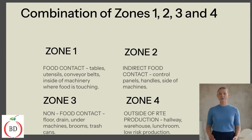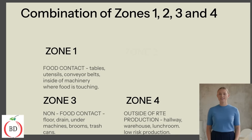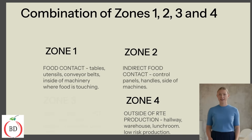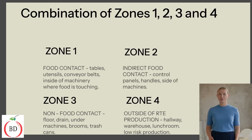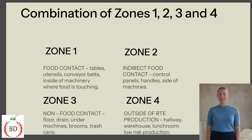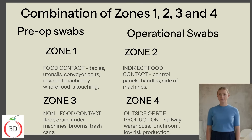Swabbing zones should include Zone 1 — food contact such as tabletops, utensils, or mixer pads; Zone 2 — indirect food contact such as control panels, handles, and sides of machinery; and Zone 3 — non-food contact including floors, drains, trash containers, or brooms. Many companies also swab outside of high-risk areas, Zone 4, to ensure adjacent areas are free from contamination. Swabs should be collected prior to start of production and during operation to provide a full picture of the microbiological state of your production environment.